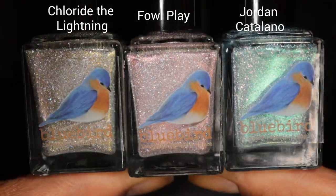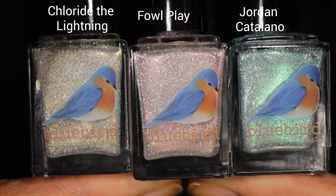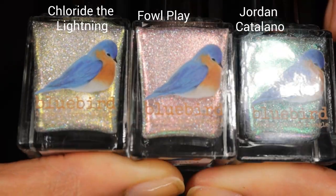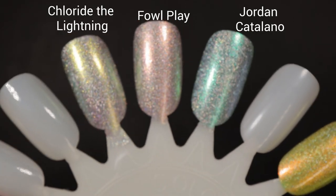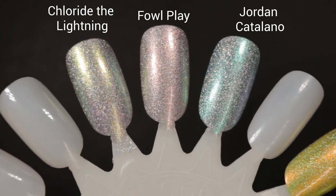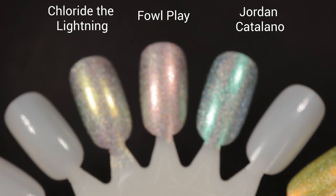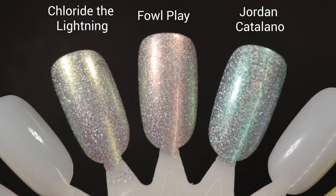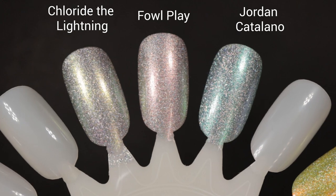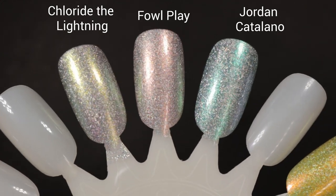Pictured are two coats of Foul Play with a glossy top coat. For comparisons: on the far left is Chloride the Lightning from April's PPU; in the center is Foul Play; and on the far right is I'm So Over Jordan Catalano. All of them have a soft light silvery-pinky leaning base, although the base of I'm So Over Jordan Catalano and Chloride the Lightning is a little cooler than Foul Play. The shifts are completely different: Foul Play shifts from orange to copper to peach to green at extreme angles; I'm So Over Jordan Catalano is mostly green to purple to blue; and Chloride the Lightning is mostly gold to green. Wouldn't these make a fabulous skittle?